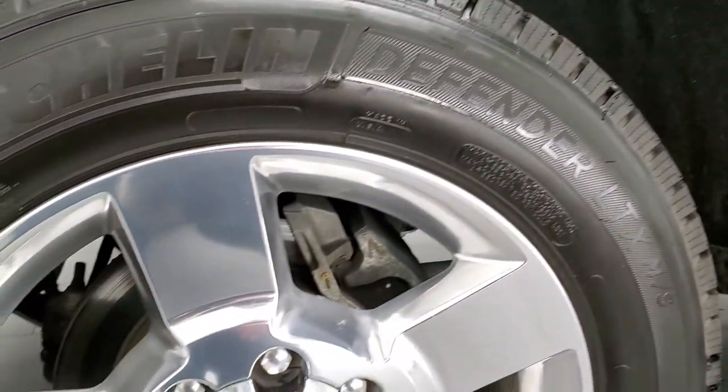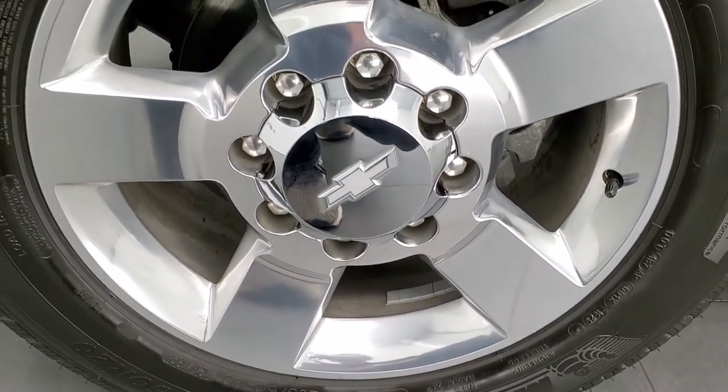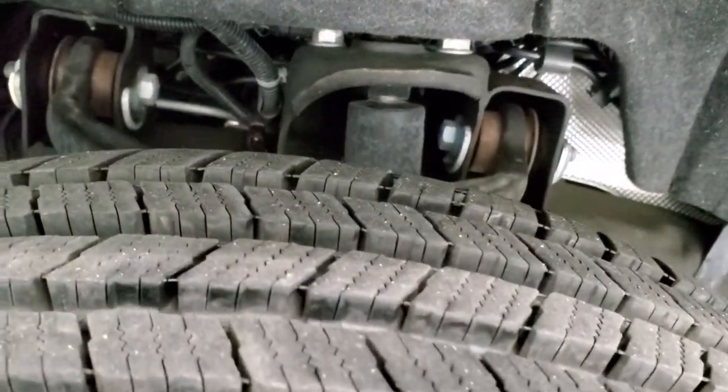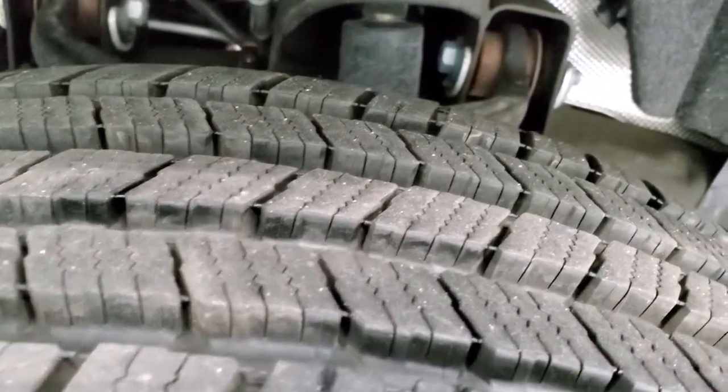This is a work truck package, but it comes with very nice 20-inch polished aluminum rims and it has Michelin Defender LT265/60R20 tires. These tires are like new — I'd say 90% of the tread left, maybe even a little bit more.